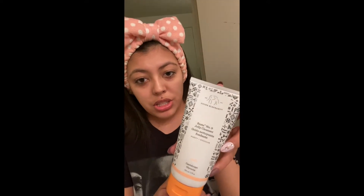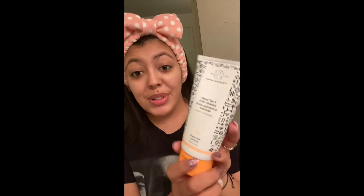So, the next part of my skincare routine for night is this cleanser. It is Drunk Elephant Bestie number nine. It's really good — I feel like it really gets all the dirt off my face. My favorite part about this cleanser is that it's very light, and it doesn't lather up too much, but it does get any extra makeup that was still left on your face from the makeup remover off, which is really helpful.